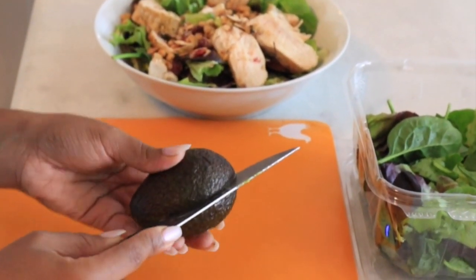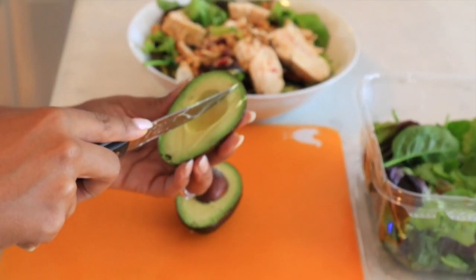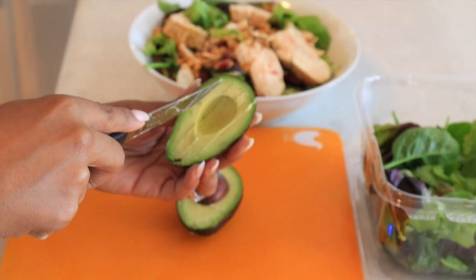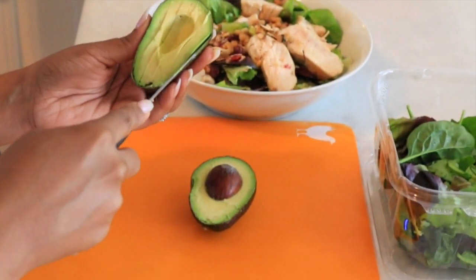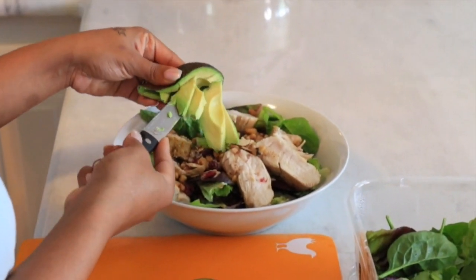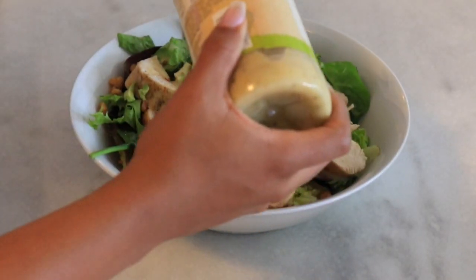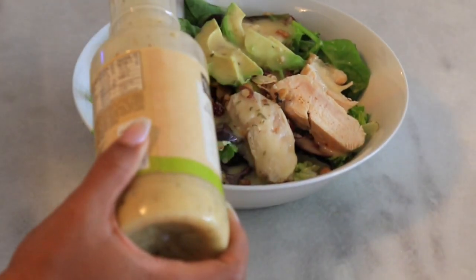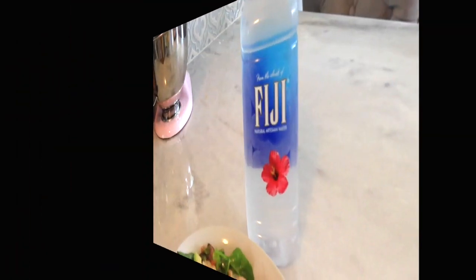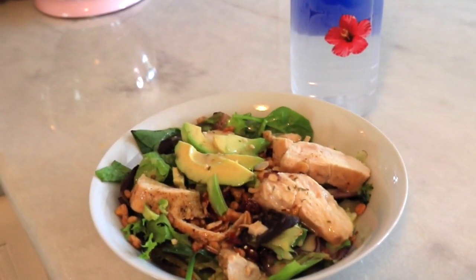Here I'm just cutting the avocado to add to the salad as well. You guys, I love avocado — I could eat it every single day with every single meal. For the dressing I'm using the Olive Garden Italian, and this has to be the best dressing ever. If you haven't tried it, you have to, because it's so good. This is a typical lunch for me — not too heavy, but it's definitely filling.